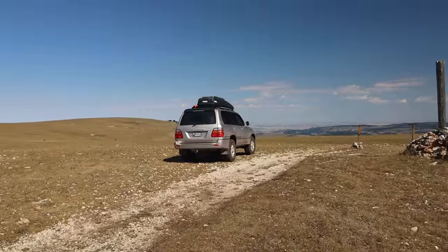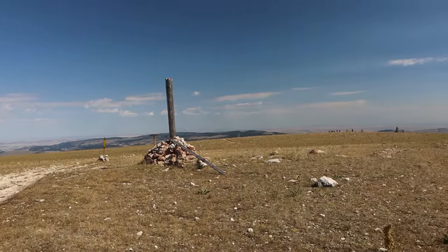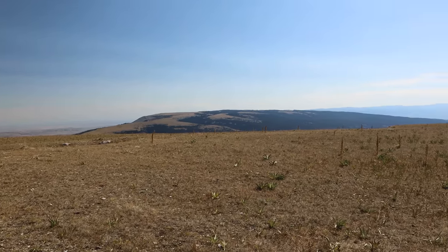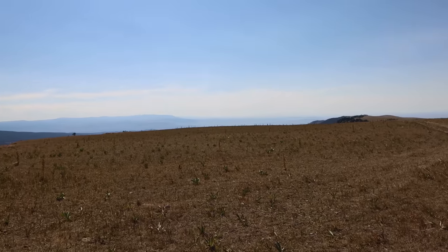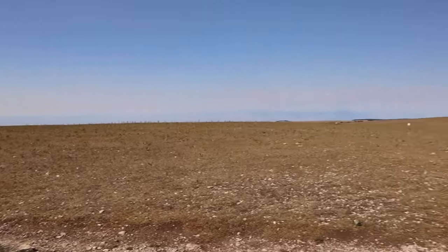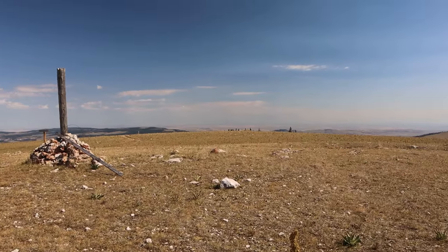After about two hours of driving — it was pretty slow going — we've made it up to the top of Big Pryor Mountain, 8,776 feet. It's the highest point in the Pryor Mountains. It's basically just flat up here, very flat and rounded. There's not a whole lot of anything except for one interesting thing that I want to go see over here, near these trees.